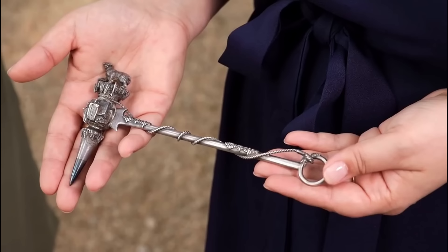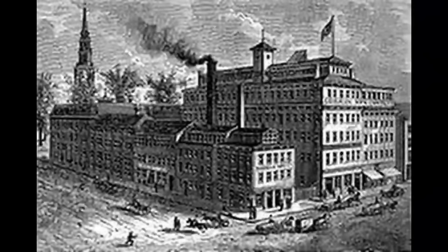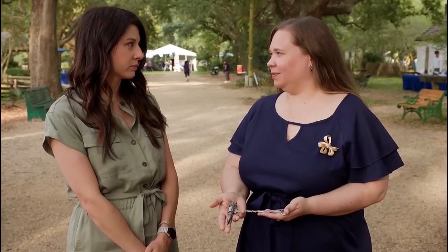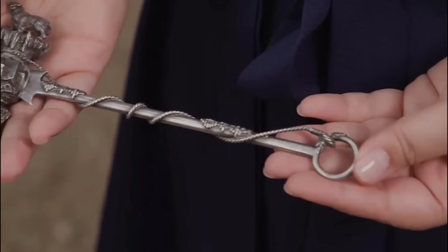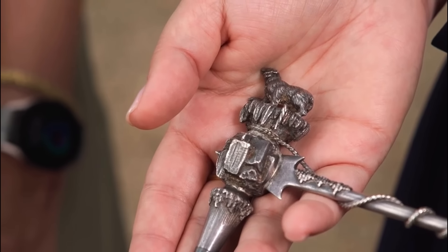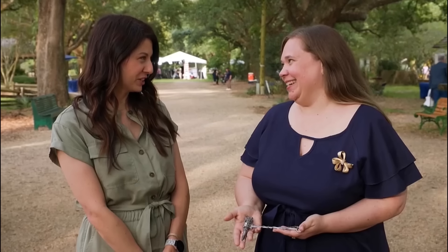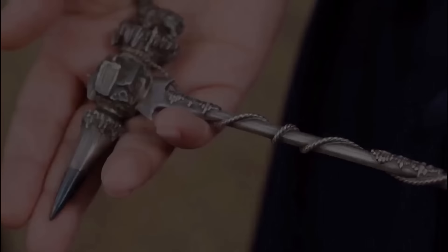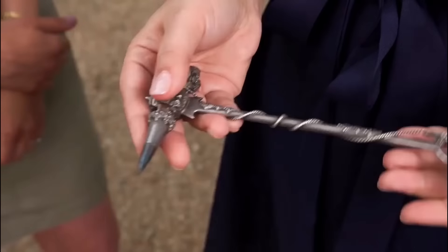A guest brought an ice pick acquired by her in-laws at an estate sale for $45. It was identified as a Gorham Sterling Silver polar bear ice pick. The appraiser mentioned that the piece was part of a series produced by Gorham in the late 19th century, dating back to circa 1870. The exceptionally rare piece featured intricate detailing and bore the retailer's mark of Crosby, Morse, and Foss from Boston, pinpointing its production to the early 1870s.